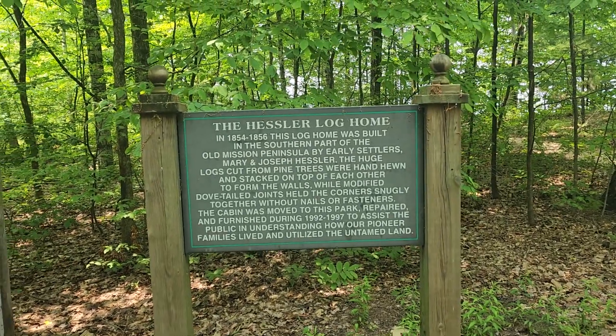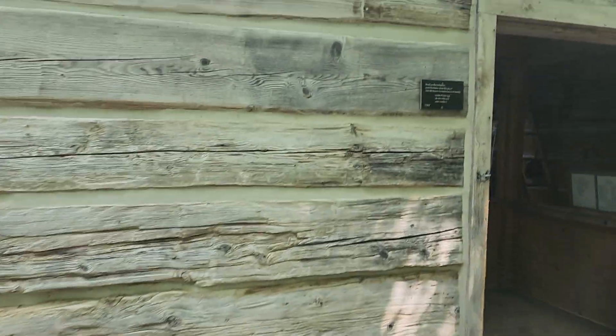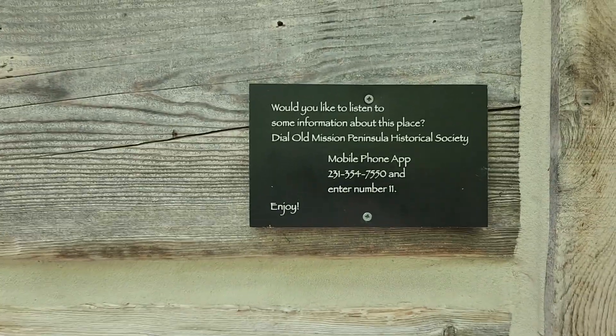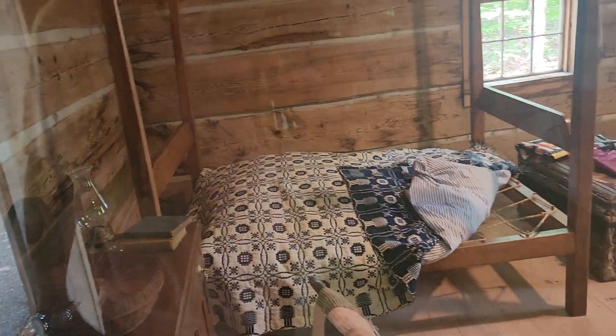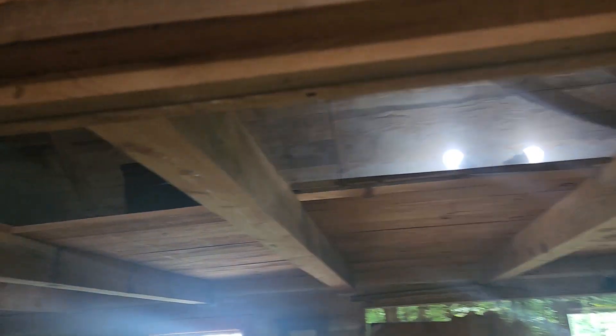The Hessler log home cabin — pause and read. Listen to some information about this place. Download the app, let's do it. This is how it would have looked in 1856. It has the upstairs too. The wood was used from the natural trees around here and it was built in 1856.